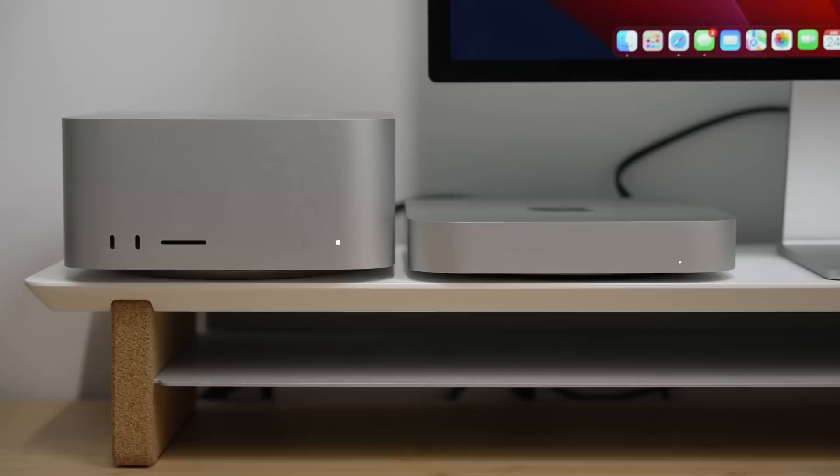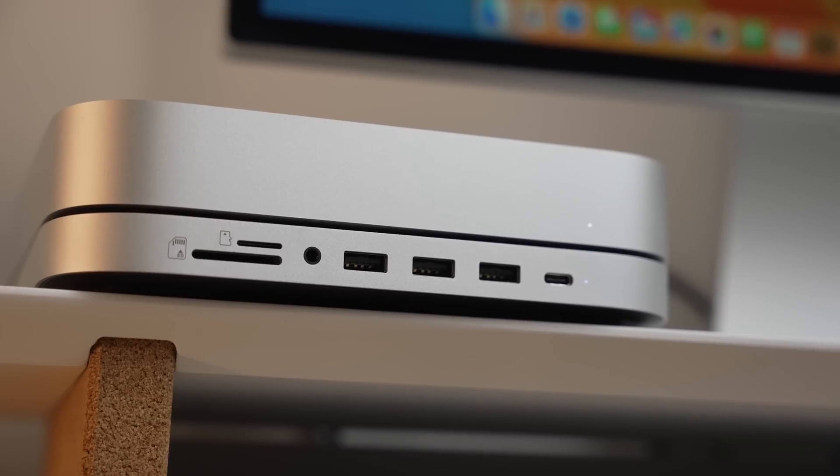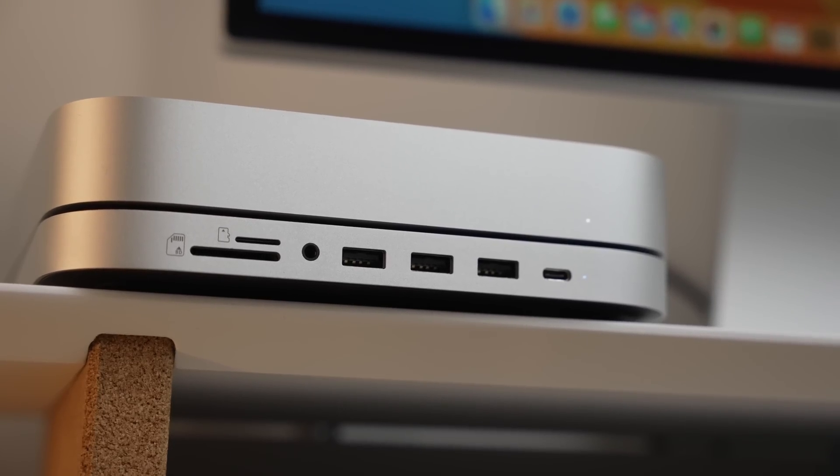Even though scientific testing like export times were still faster on the Mac Studio, I kind of questioned if it was really worth all of that additional money. This is a device that holds its own against the Mac Studio at one-fifth the price. If you came into my studio and secretly swapped the cables from the Mac Studio to the Mac Mini, I'm honestly not sure how long it would take me to notice. And the fact that this Mac — which costs about the same as Apple's entry-level iMac — can do that, really impressed me.